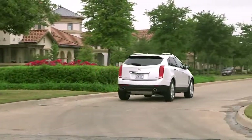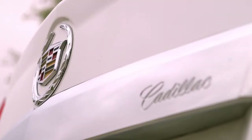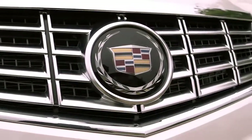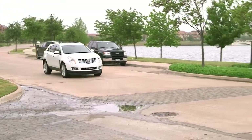In 2012, Cadillac's number one seller was the SRX, their midsize luxury SUV. Now this is the 2013 version and it offers a refreshing front end, rear end and interior. This is the top of the line premium edition and it's all wheel drive.